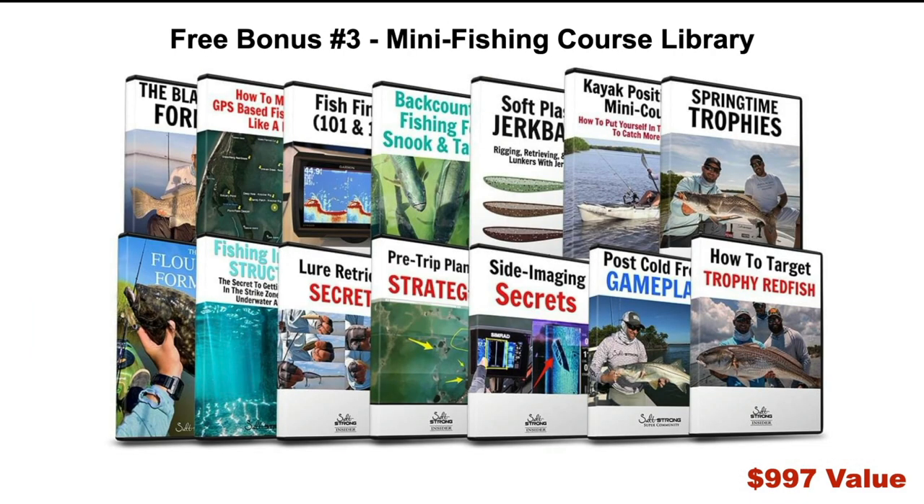Free bonus number three is the Mini Fishing Course Library. Not everyone has time for the full mastery courses, which can be up to three hours, so these are short and sweet mini courses. We've teamed up with pros and paid over $30,000 to get the intel in these mini courses. We have 27 of them now, and you get unlimited access to all of them, including all new ones going forward.